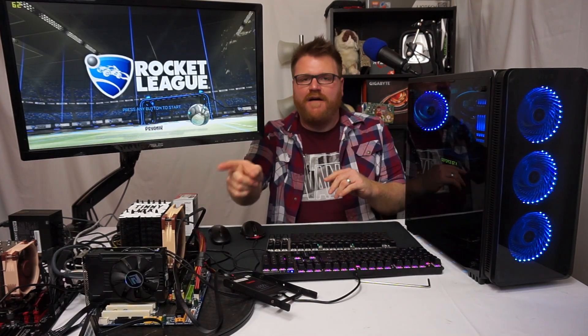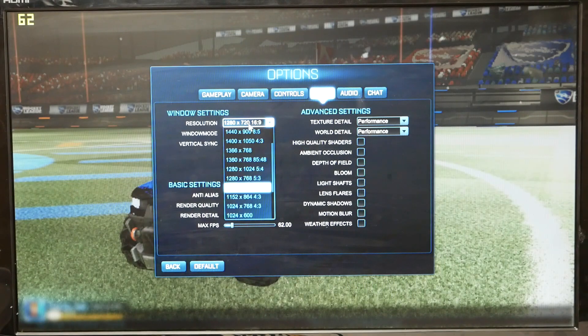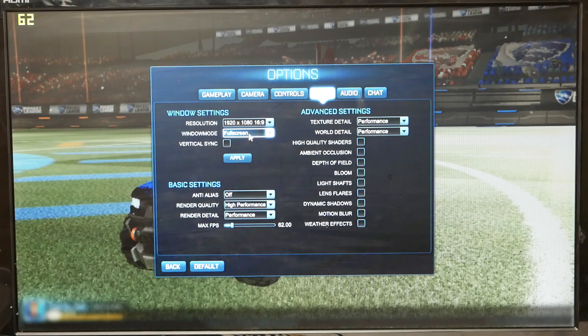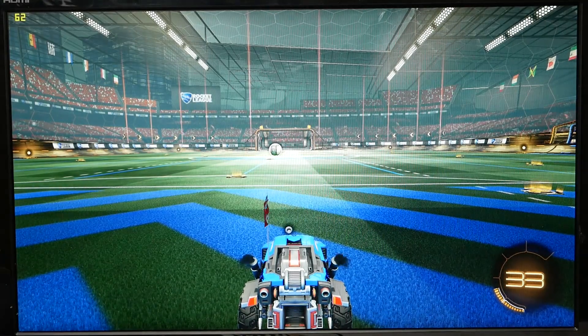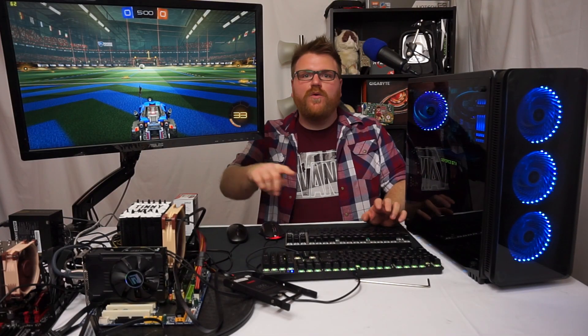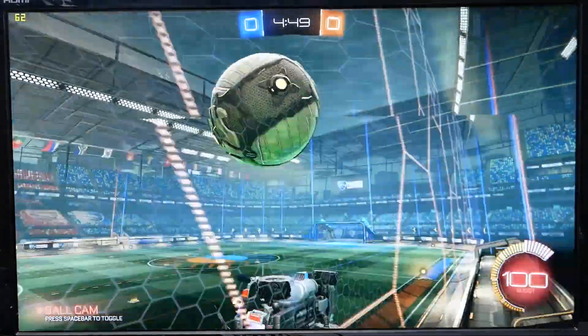The RX 560 is now installed in the Intel machine. Rocket League is loaded — we'll set this to 1080p, high quality, apply. Whoa — 60 frames a second, we're hitting the frame limiter on this 10-year-old CPU. I bet I could even spike all the graphics up. Proof that you should find some old crappy computer, buy a mid-range graphics card, and have a really fun time playing esports titles.